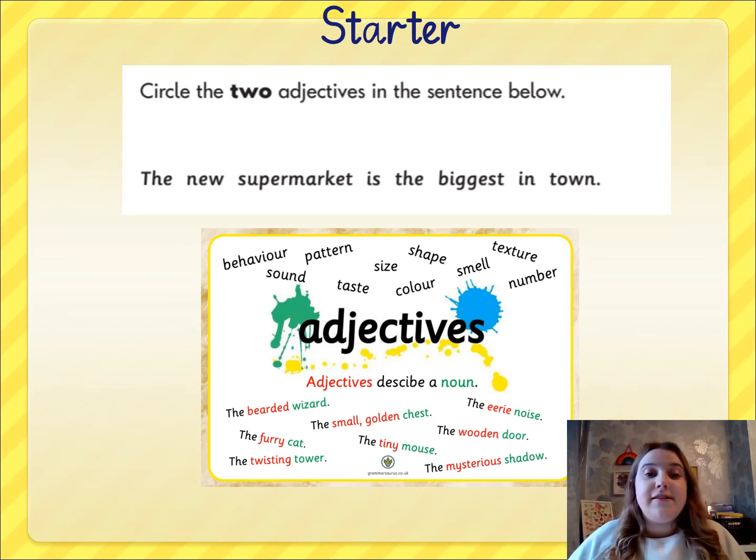So let's look at the sentence: 'The new supermarket is the biggest in town.' Pause the video here and have a quick look and maybe just say out loud which words are the adjectives in that sentence — we need to pick two. Pause the video and let me know what you think.